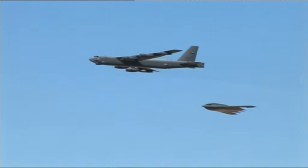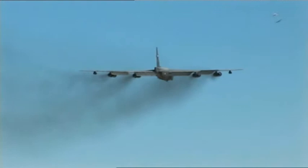The Air Force intends to keep the B-52 in service until at least 2040, nearly 80 years after the last one came off the production line.